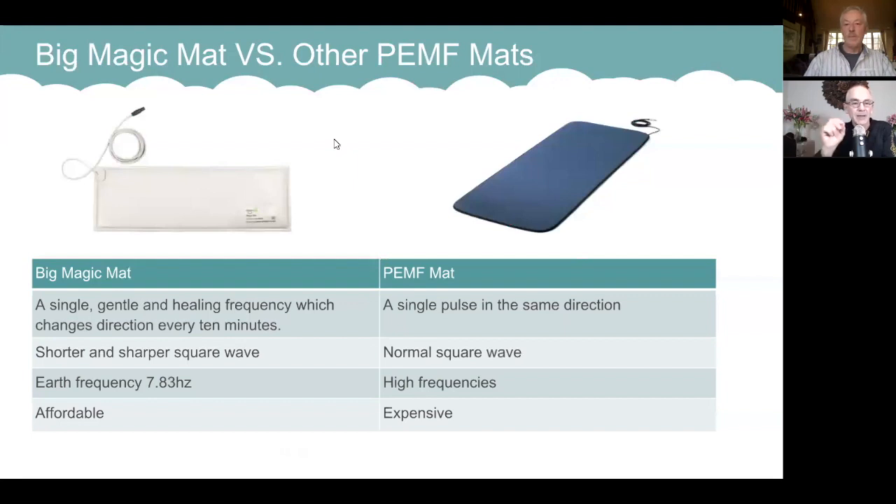The Big Magic unit produces shorter and sharper square waves. These shorter, sharper waves are better for biological response, whereas most other units provide a very broad magnetic field pulse.